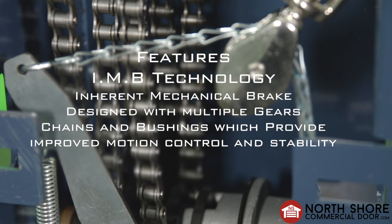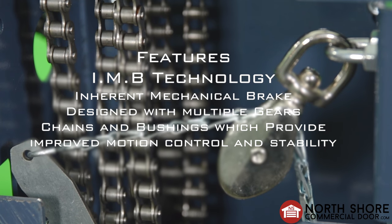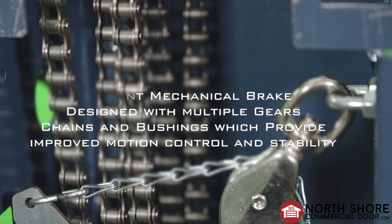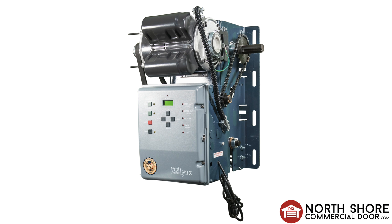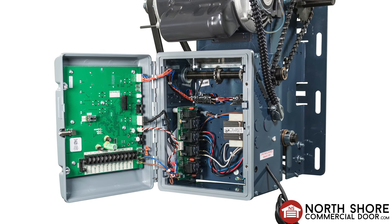Inherent mechanical brake technology designed with multiple gears, chains and bushings which provide improved motion control and stability. The Lynx CDJ is made with longevity in mind, allowing access for easier repairs and maintenance.